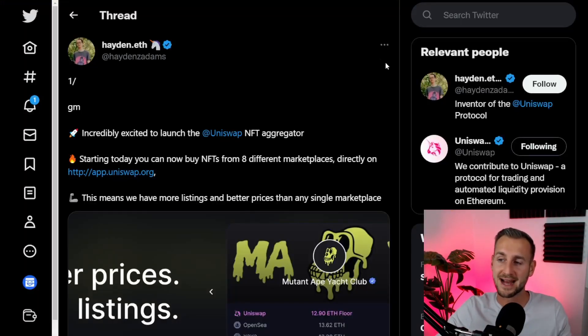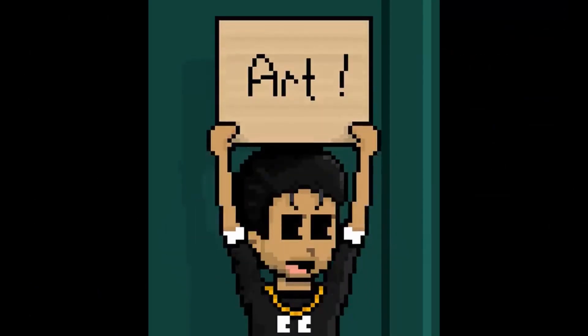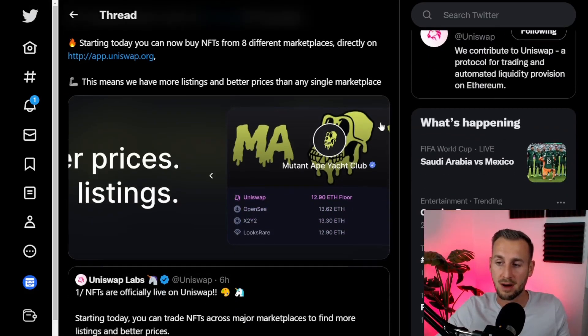Diving straight into Hayden Adams — the creator of Uniswap — he tweeted this out just earlier: he's incredibly excited to launch the Uniswap NFT aggregator. This is aggregating NFT prices from eight different marketplaces directly to the Uniswap protocol. As he says, this means they have more listings and better prices than any single marketplace.